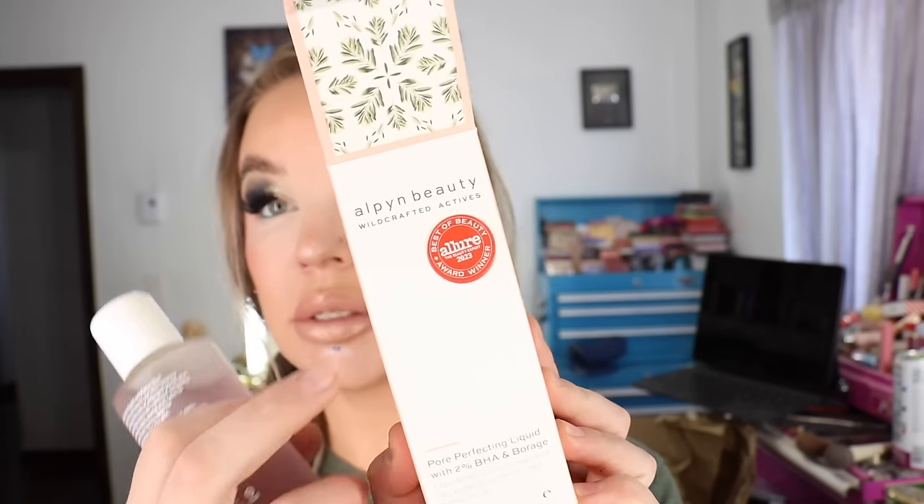The fourth product I bought is the Pore Perfecting Liquid with 2% BHA. It says it's an Allure Best of Beauty 2023 product — there's a little sticker on there. So this is a toner — a four fluid ounce glass bottle. It says: a leave-on liquid exfoliator that brightens and evens out skin tone by shrinking the look of enlarged pores and dissolving excess oil without stripping or drying. Helps soothe and calm to improve skin clarity. So I've been dabbling with this. I haven't used it consistently morning and night as a replacement for the Pixi toner I've used for a while.